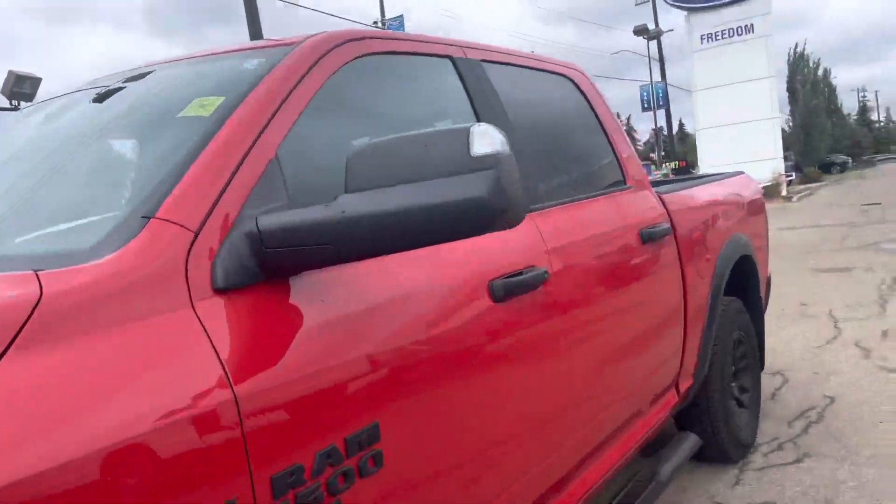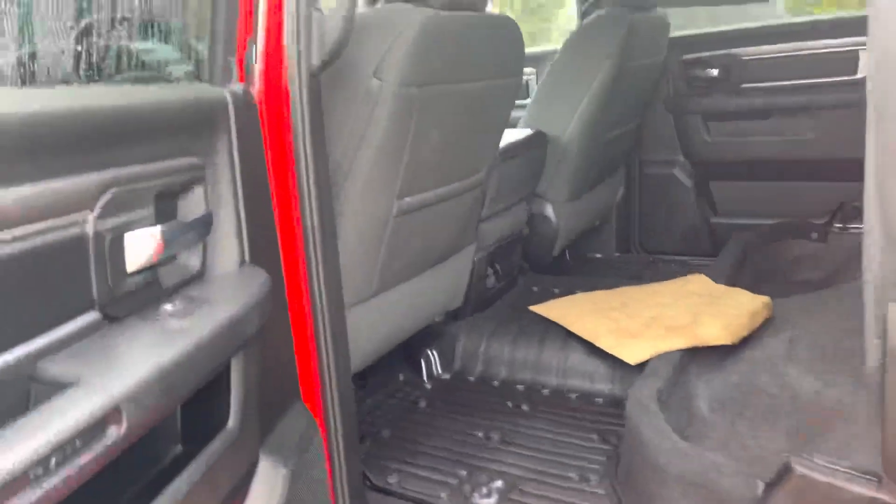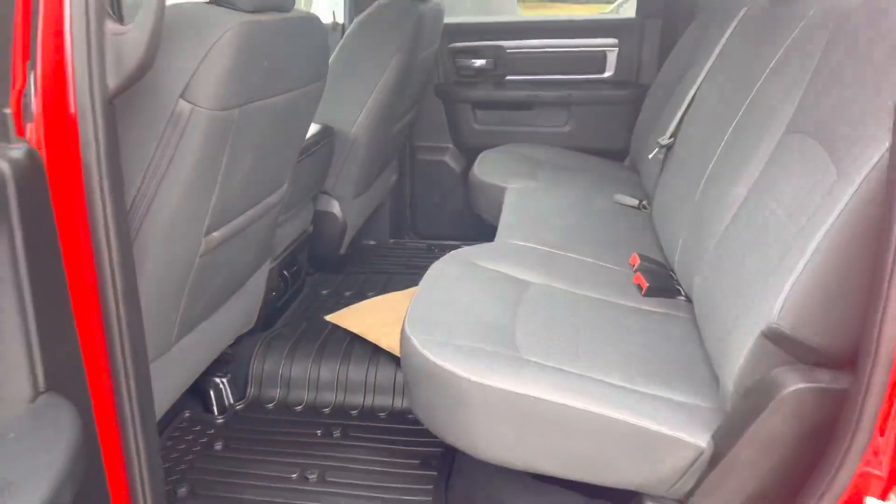Let's jump inside and see what this bad boy's got. Probably a ton of room — I should emphasize the room in the back. Lots of room, and then you got storage of course, and this whole thing pops down. I like how it has the original Dodge mats.